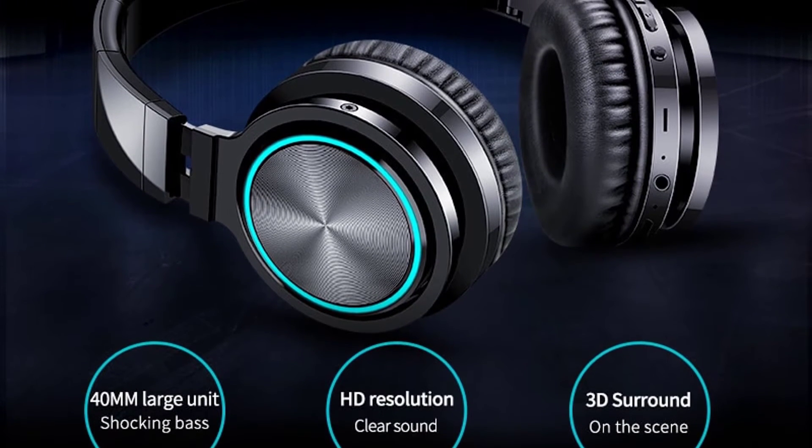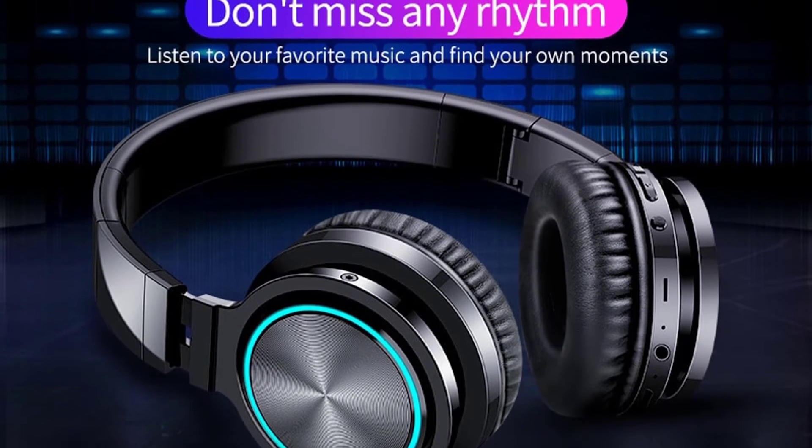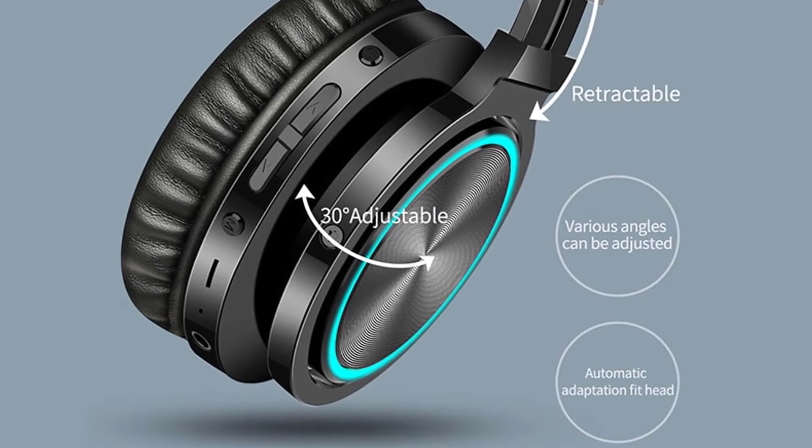Under the LED mode, the battery can last 30 hours. Upgraded battery allows you to have 36 hours of music enjoyment. You can use it as a wired headset with the provided audio cable. You will get 2 hours of music time by 10 minutes of charging.